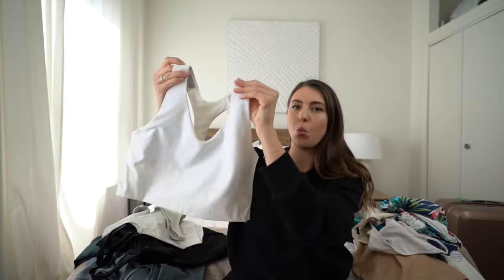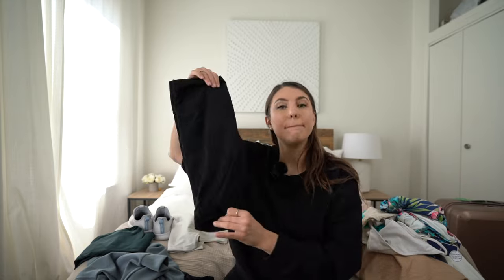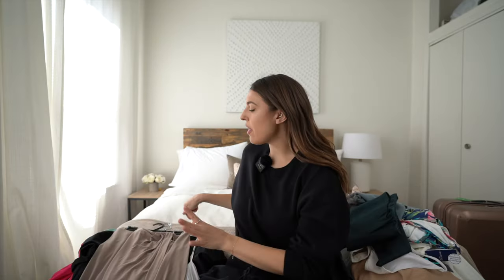Moving on to athletic wear — I'm bringing this white sports bra, which goes well with these blue leggings, a pair of black leggings, bike shorts, a cute little sports top, and this Spanx sweater. I'm actually wearing it in black right now, but it's the perfect match to the leggings and I feel like that's a really cute look together.